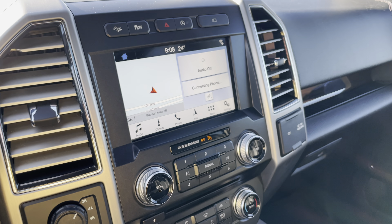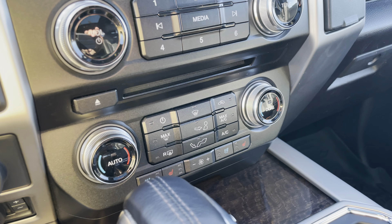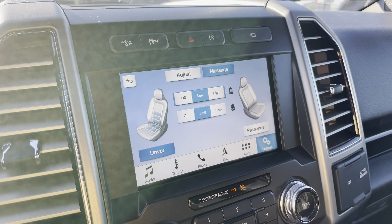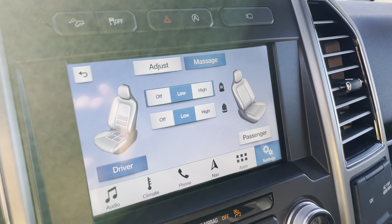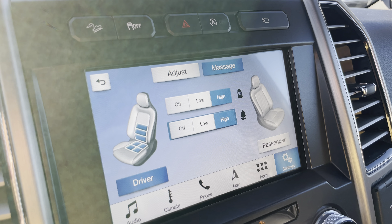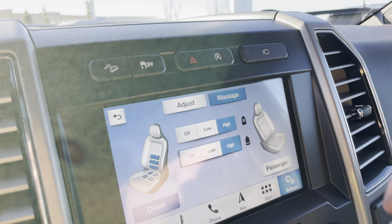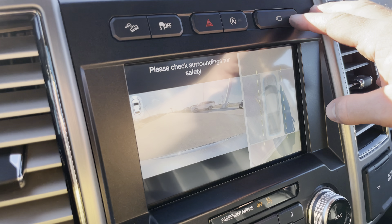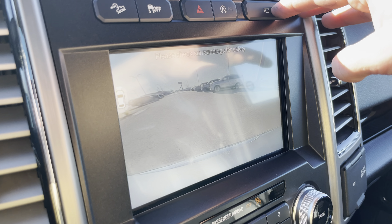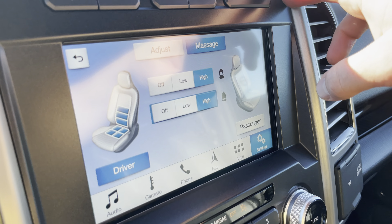It's got a heated steering wheel and heated and cooled front leather seats. I'll show you the massaging seat system here — for the driver and passenger you can put that on high. You can also see the camera in the front and the 360 view, plus the 180 degree view at the front.